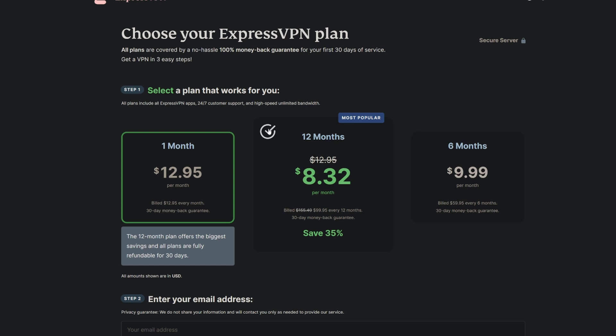ExpressVPN is just expensive by nature — around $100 a year or $13 a month. That said, ExpressVPN did sell to Kape, another VPN company that does use countdown clock timers, so who knows what they'll do going forward. Overall, it's a toss-up: NordVPN does have longer-term pricing that's cheaper than Express, but you have to be careful with auto-renewals. If it were up to me, I'd go Nord in this category — just be wary of the auto-renewals.